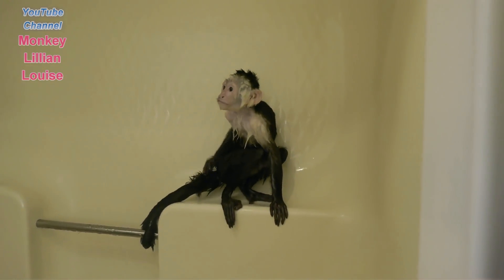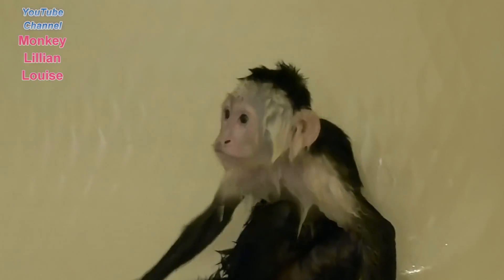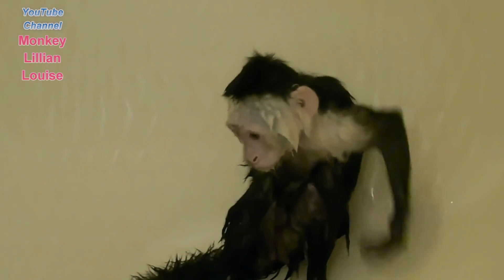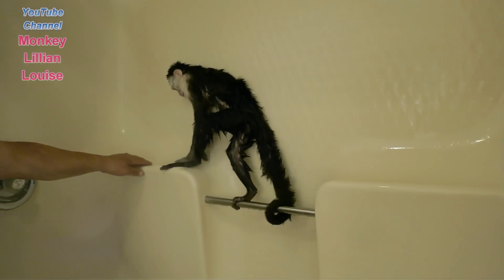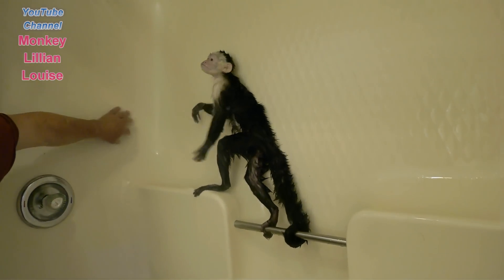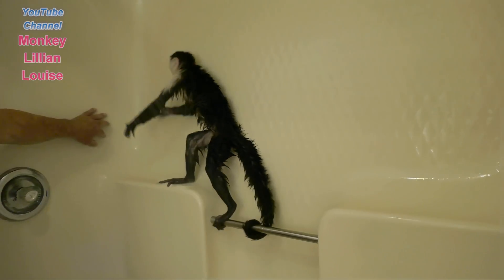And that is what a wet monkey looks like, everybody. See her big ears — look at those ears. She can hear a pin drop. See if she'll get up over there — come on, one more time. Look how soft she is. She's getting so good, she's a good girl.